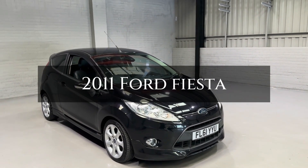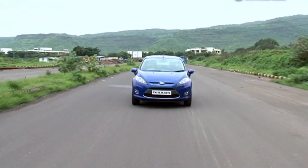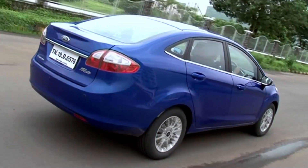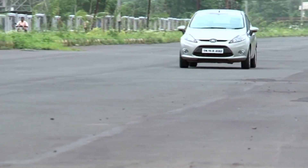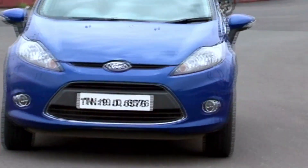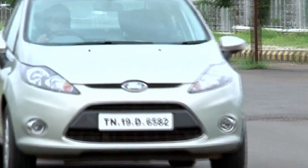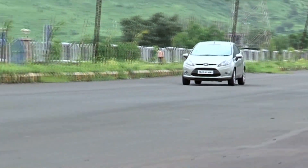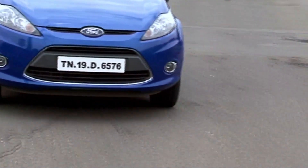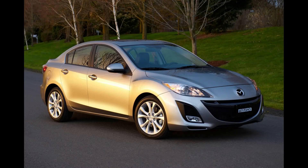2011 Ford Fiesta: If you're contemplating a used Ford Fiesta from 2011 to 2014, it's essential to be cautious. These model years received numerous complaints from owners, primarily related to transmission problems, including overheating, slipping gears, and prolonged gear engagement, causing inconvenience and potential costs. The Ford Fiesta also received the lowest reliability and owner satisfaction ratings on Consumer Reports. It's advisable to steer clear of model years from 2011 to 2014 and explore alternatives like the Honda Civic, Toyota Corolla, or Mazda 3.